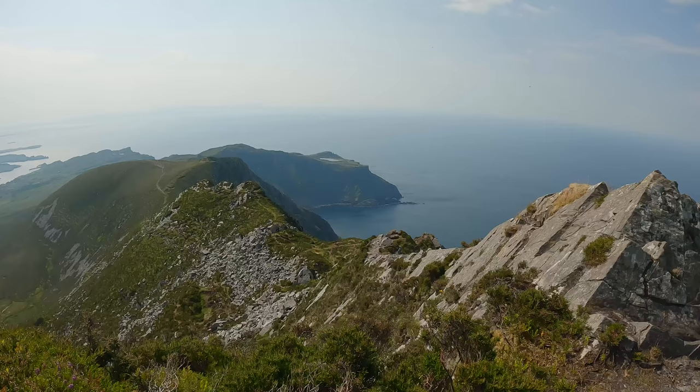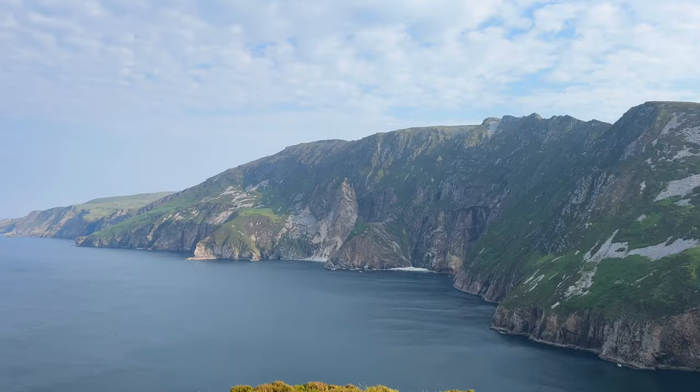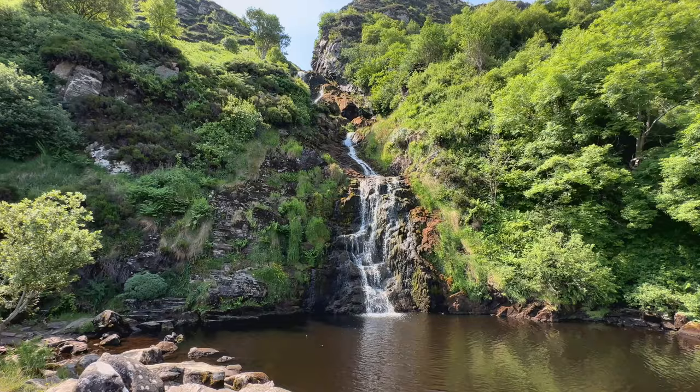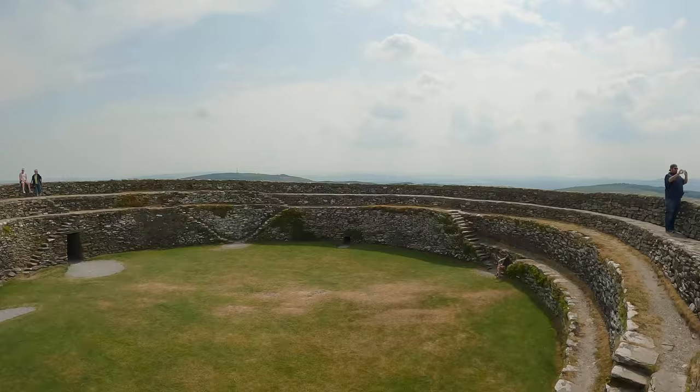Some of the most rugged and beautiful scenery in Ireland is in Donegal, the northernmost county and the start of the Wild Atlantic Way. Today we'll show you some of the highest sea cliffs in Europe, stunning waterfalls, valleys, mountains, beaches, caves, signal towers, and old forts too.